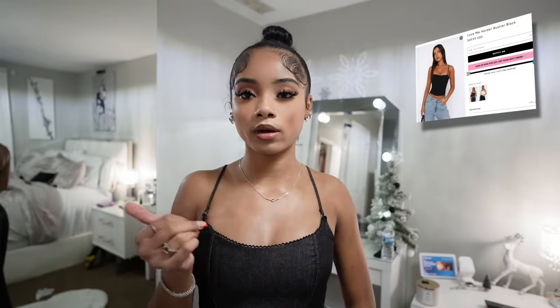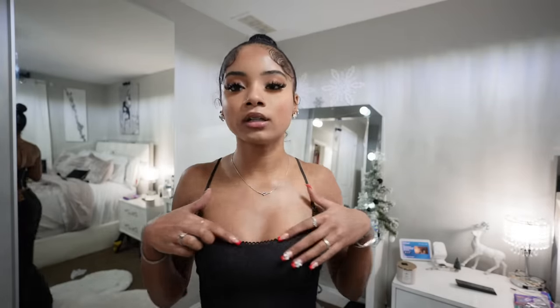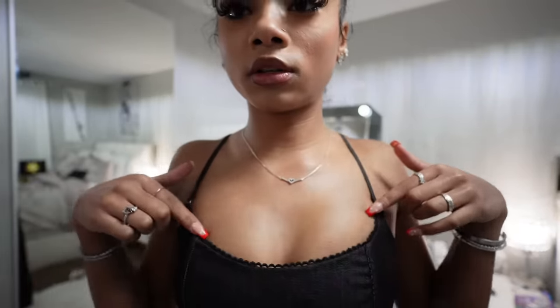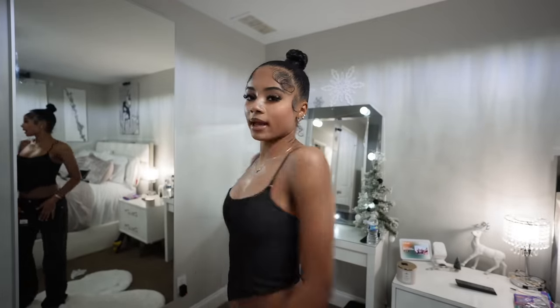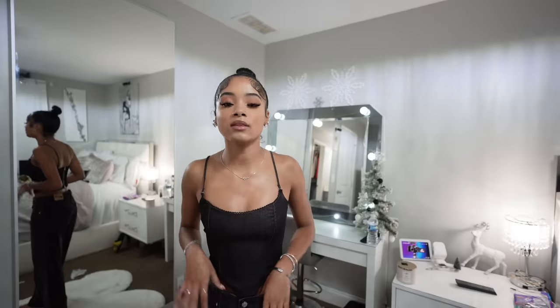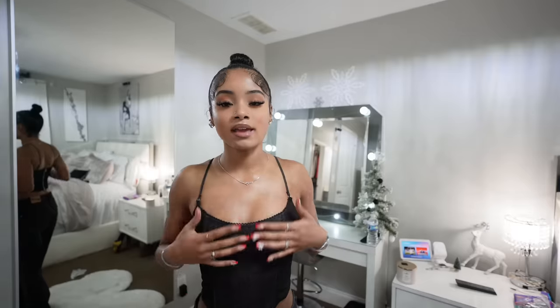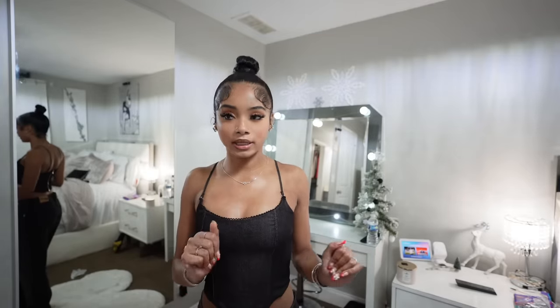Next item is this corset top. I love White Fox's corsets — they're so cute and they fit so well. This one has a little detail at the top and more of a denim kind of effect. The back zips and you can adjust the straps, which is perfect in case they don't fit exactly how you want. The material is a good denim kind — not too stiff, so you can still move around in it.